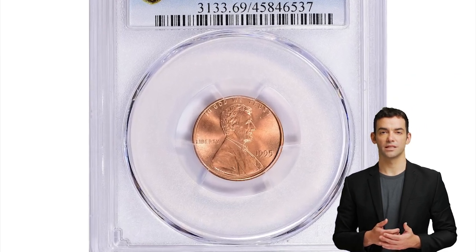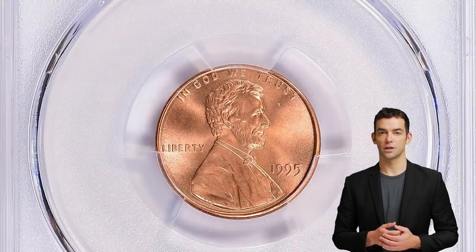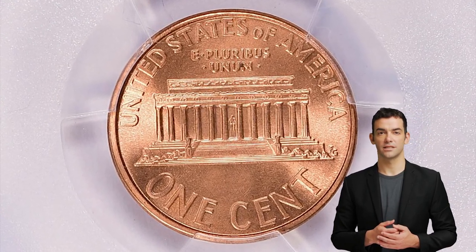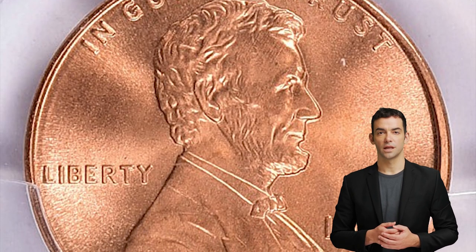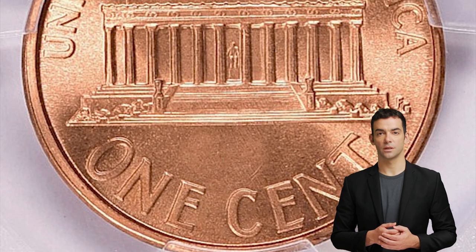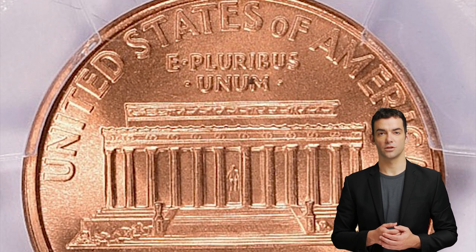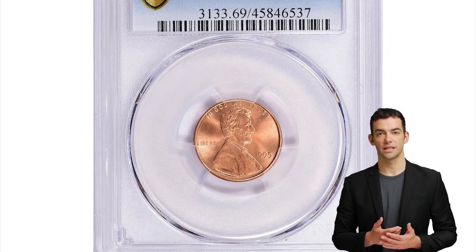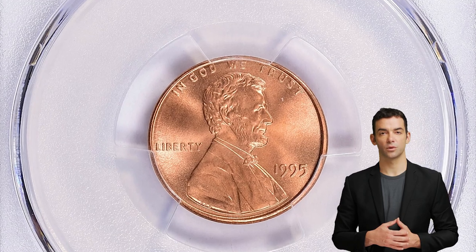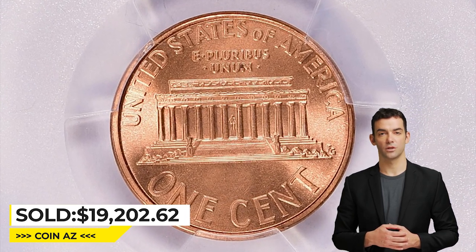And this is a 1995 Lincoln cent in mint state 69 red. The 1995 Lincoln cent is a common coin and can be found in circulation or purchased from a coin dealer. However, it is rare to find this coin in MS69 — mint state 69 — which means it is almost perfect with only minor imperfections visible under magnification. In 1995, the U.S. Mint produced over 4 billion Lincoln cents, making it one of the most common coins in circulation. However, most of these coins were not well-preserved and are typically found in lower grades. An MS69 1995 Lincoln cent is highly sought after by collectors because of its rarity and high quality. This ultra-rare specimen was sold for $19,202.62 with buyer's fee in 2022 at Great Collections Auctions.